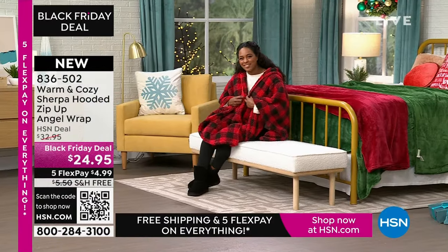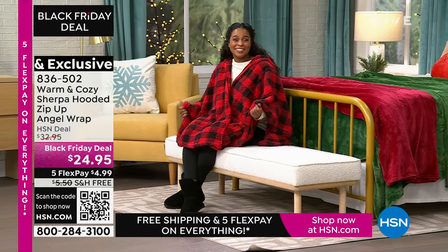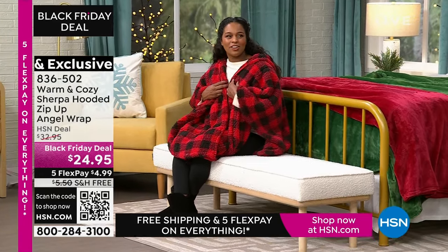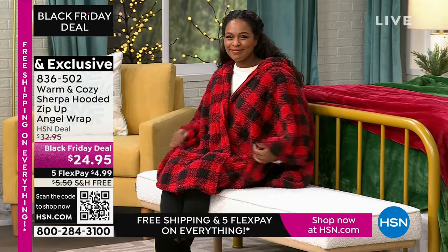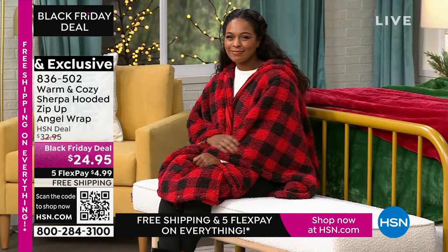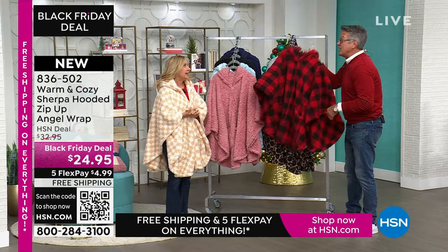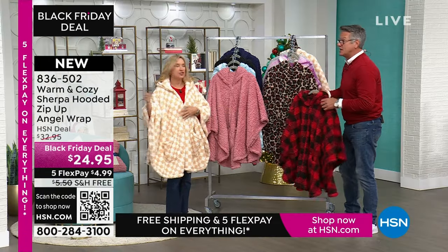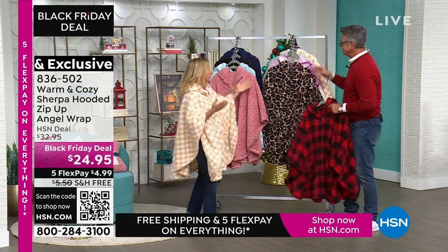The buffalo check is adorable. Donya has it on over there — you look so cute in that. Doesn't it feel like a cloud? It doesn't feel heavy, even though it gives you all that warmth and comfort. Can you imagine walking out Christmas morning in this? Or you just want to wear this to a movie theater. You want to bring something warm and cozy. I love it with black leggings — we all live in our black leggings. You pop one of these on, perfect.